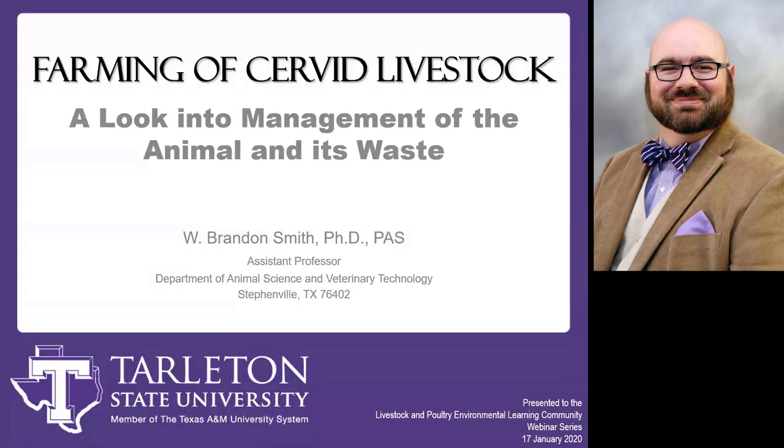Thank you, Doug. I appreciate Doug introducing this because we went from someone who's directly in the production to Doug, who's got the extension background. What I really appreciated is that he introduced the idea of looking at the digestive anatomy, how the animal itself functions, and using that to inform what we're going to be seeing in the manure.